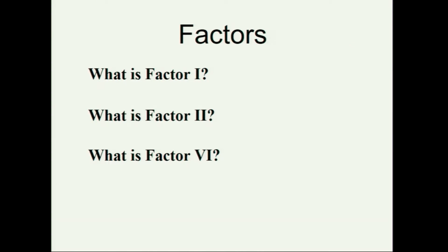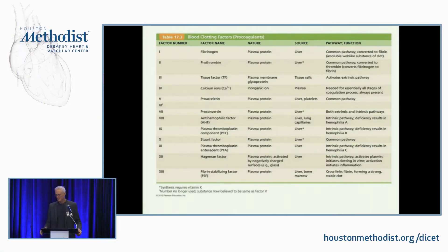What's factor one? Anybody know what factor one is? Take a wild guess. What's factor two? Factor six? There is no factor six — isn't that amazing? Factor four is calcium; I didn't know that until about a year ago. But there's no factor six; they used to have a name for something else. One is fibrinogen. You can't make a clot without fibrinogen, and you can't make fibrinogen into fibrin without thrombin. So one and two are at the top of the list.